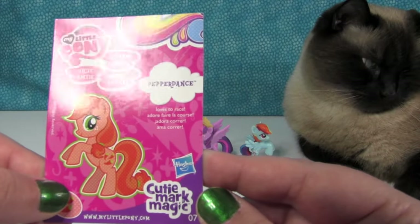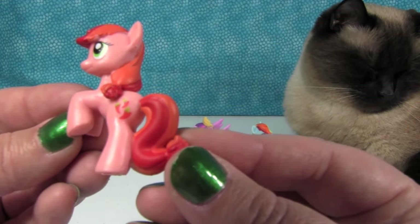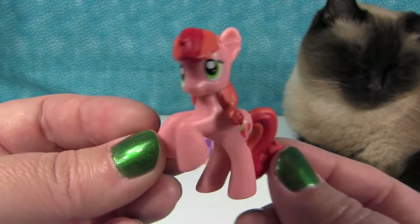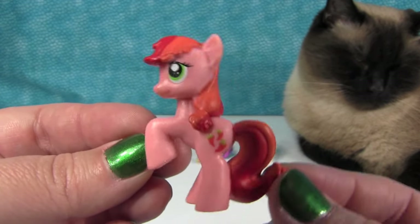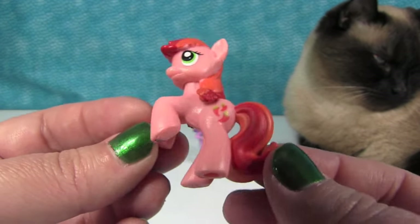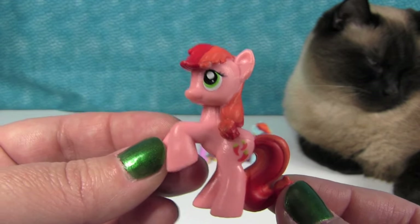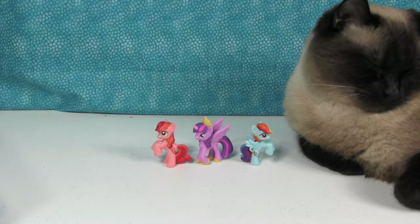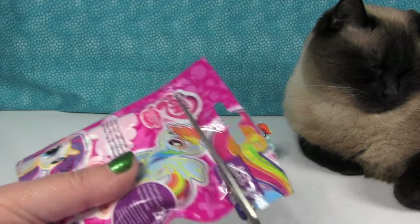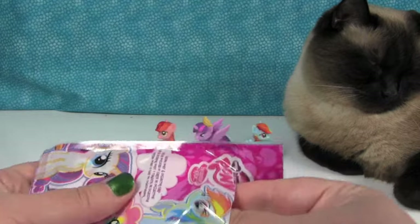This one is Pepper Dance — loves to race. That's going to be a new one for us. I like it! She has hot peppers — the Silly Chilis! You have to love Pepper Dance. She's different shades of orange and red, and there aren't too many ponies that look like that. She should do a song with the Silly Chilis — she could be the leader. She's got the chilis right on her. Perfect.